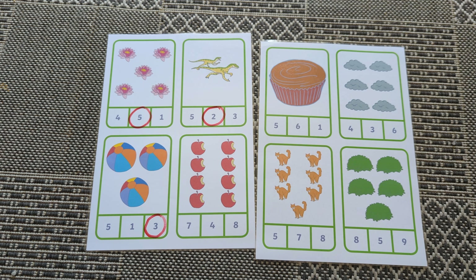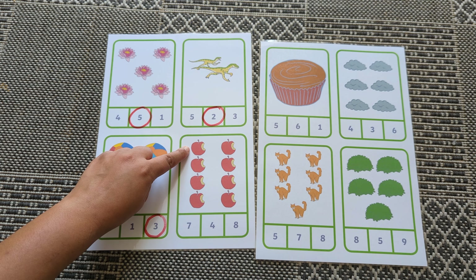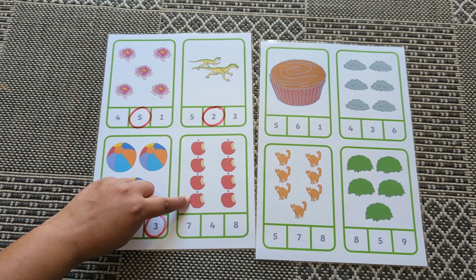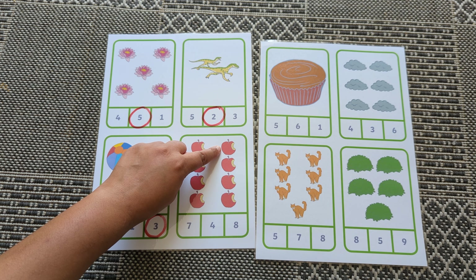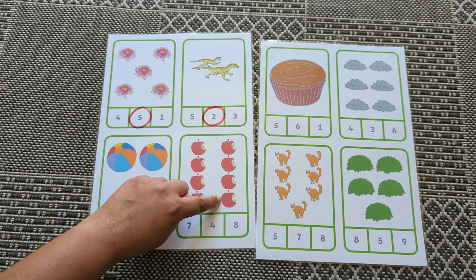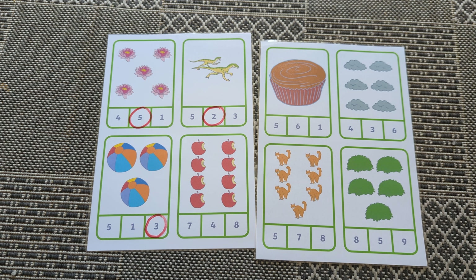How many apples? One, two, three, four, five, six, seven, eight. Where's number eight?